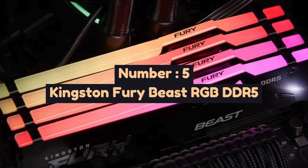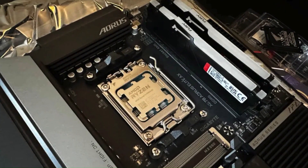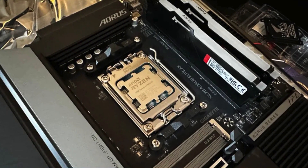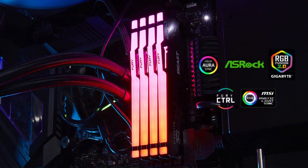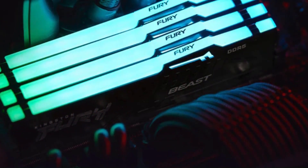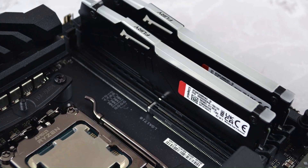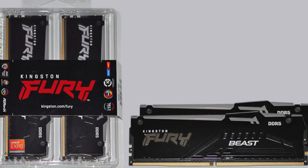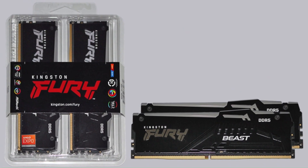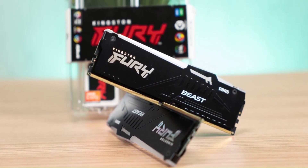Number 5: Kingston Fury Beast RGB DDR5 is a high-performance memory module designed for next-generation gaming and productivity. Featuring cutting-edge DDR5 technology, it delivers faster speeds, improved bandwidth, and enhanced efficiency compared to previous DDR4 models. With Intel XMP 3.0 support, users can easily overclock the memory for optimal performance, making it an excellent choice for high-end gaming rigs and professional workstations.